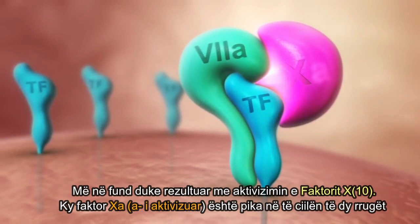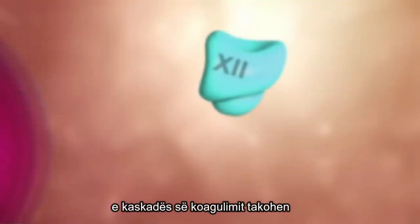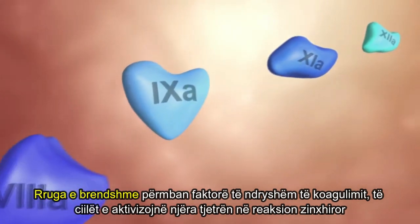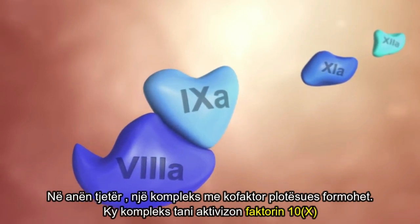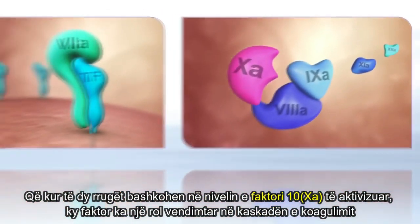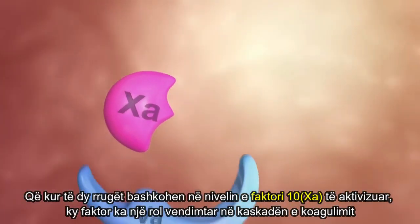Factor Xa is the point at which the extrinsic and the intrinsic pathways of the coagulation cascade meet. The intrinsic pathway consists of various coagulation factors activating each other in a chain reaction. At its end, a complex with an additional cofactor is formed, which activates factor X. Since the two pathways merge at the level of factor Xa, this factor has a pivotal role in the coagulation cascade.